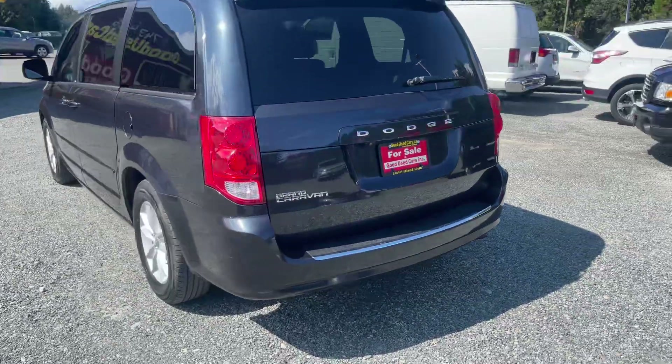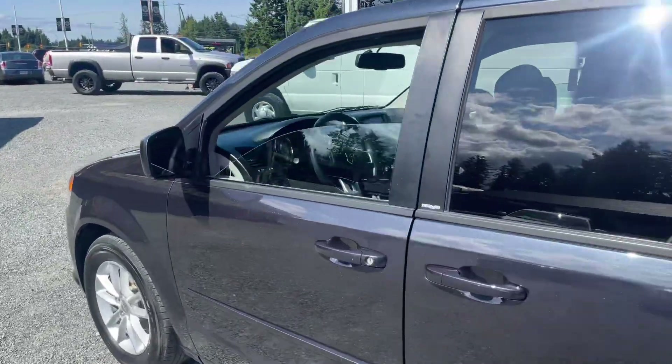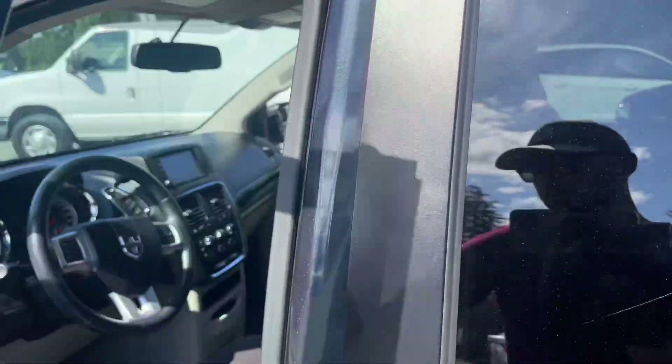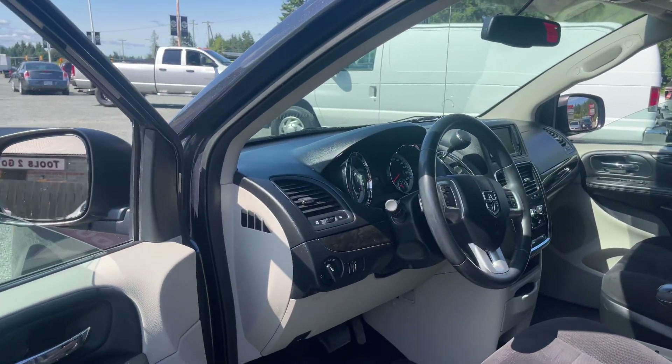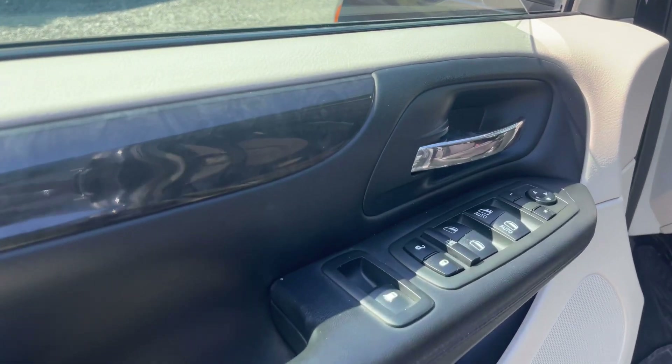This one's got the backup camera. Why don't we take a look on the inside here? It's in nice condition — black interior, nice blue exterior with the pearl coat, so you get that sparkle.